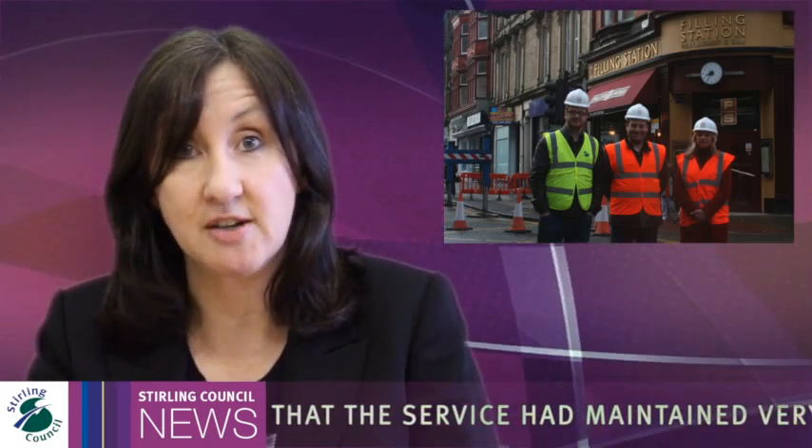In other news, the council has become the latest member of a scheme aimed at preserving Stirling's historic buildings. The Traditional Buildings Health Check scheme is the first of its kind in Scotland and is open to all owners of traditional building types within the City of Stirling boundary. Twelve of the council's priority buildings have now been added to the scheme, including the Tolbooth, Municipal Buildings and Old Town Jail.